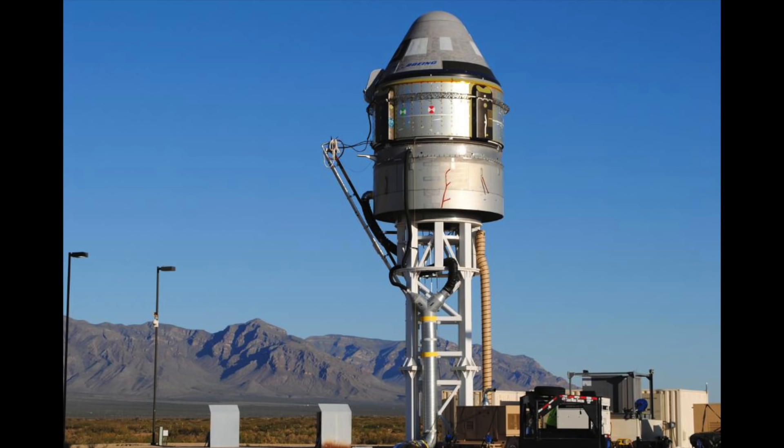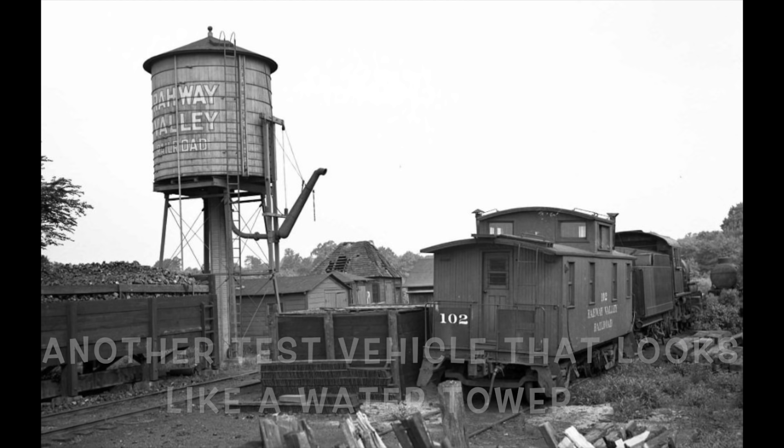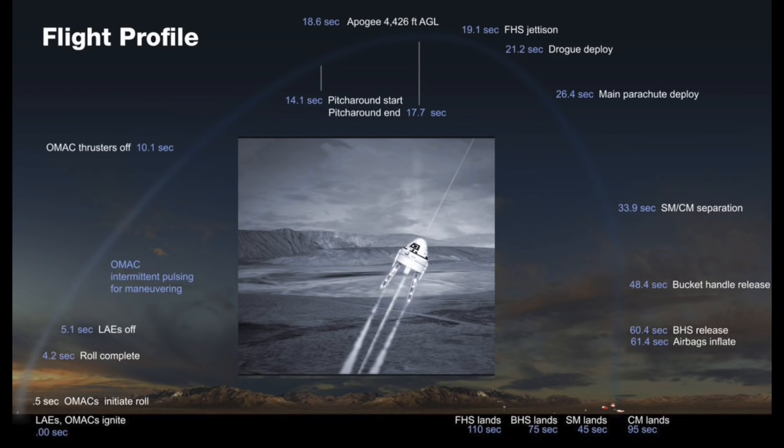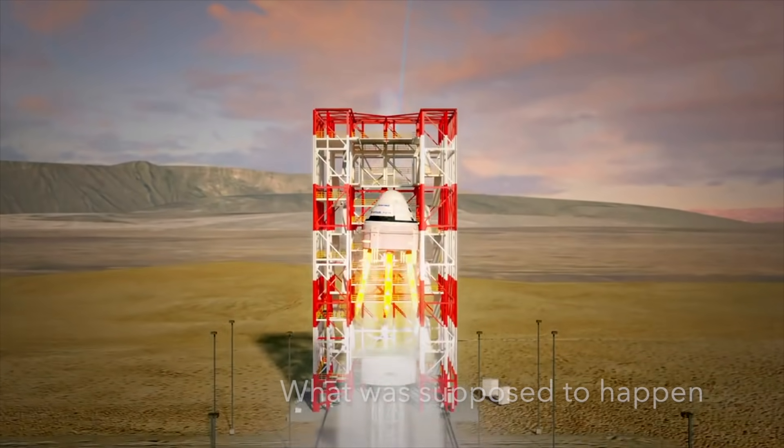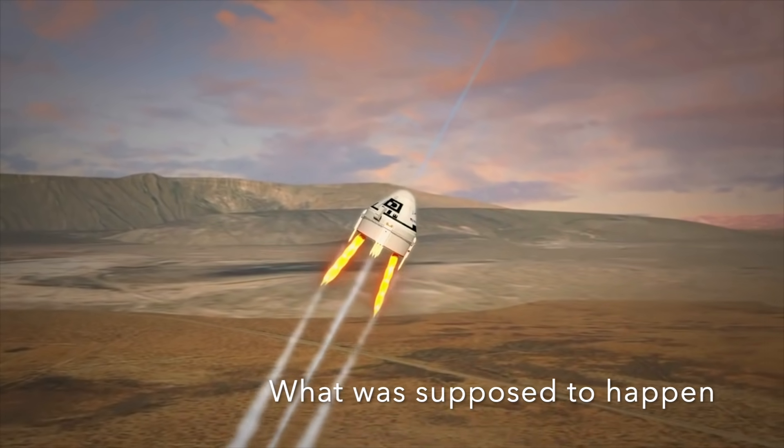This is the case where the capsule is sitting on top of the rocket with the crew on board and then something disastrous happens and the crew need to punch out to escape a potentially explosive rocket. That means the vehicle has to rise rapidly under its own power to a sufficient altitude and a lateral displacement so that when it deploys its parachutes it lands a safe distance for recovery. The CST-100 Starliner has on board a pusher system.